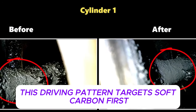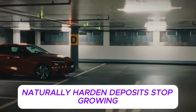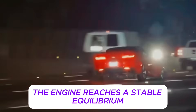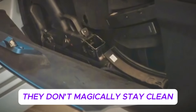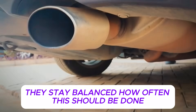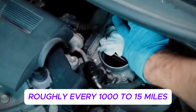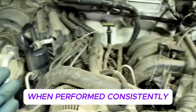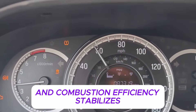When done correctly, this driving pattern targets soft carbon first. Soft, oily deposits that form from oil vapor and incomplete combustion begin to burn off naturally. Hardened deposits stop growing because the conditions that create them no longer exist. Over time, the engine reaches a stable equilibrium instead of continuously accumulating buildup — this is why Japanese engines are often described as aging well. For city-driven cars and short commute vehicles, Japanese technicians recommend this pattern roughly every 1,000 to 1,500 miles, or once per month. On higher mileage engines, it's often done before oil changes as part of a prevention routine. When performed consistently, soft carbon never has time to harden, intake valves stay cleaner, piston ring sticking is reduced, and combustion efficiency stabilizes.